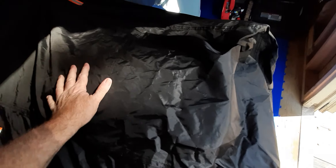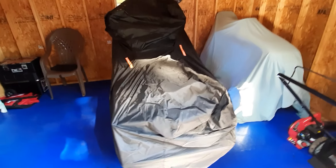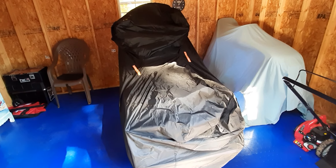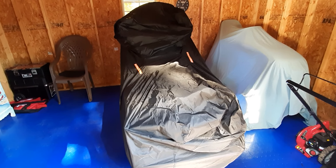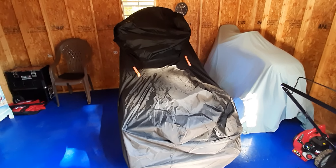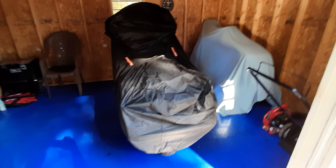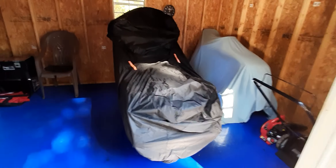I had that Chase Harper tail bag on here and I got rid of it — sent it right back. That thing was a pile of junk. The bag itself seemed pretty good but the strapping system was just horrible. As you can see in my last video, they put velcro straps that go underneath the seat, so you'd have to take the seat off to wash the bike. Who wants to do that two or three times a week?